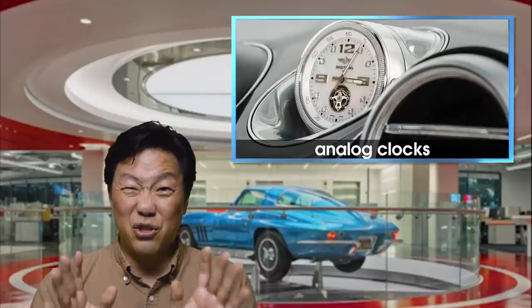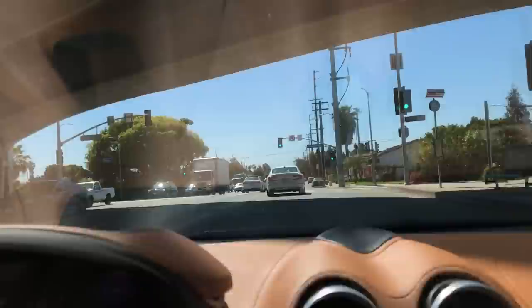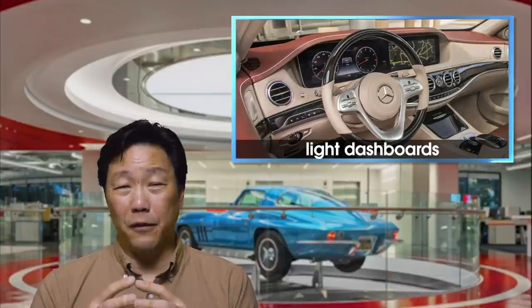Do you know what time it is? Next up: light colored dashboards. It may look great in a press photo, but in practice it gets a huge hell no from me. Not only can it be a nuisance to look through, but it can be slightly dangerous because it's a little distracting. Also, after a few hours behind the wheel, it can actually cause a little bit of fatigue. Keep this in mind next time you're configuring a car online.